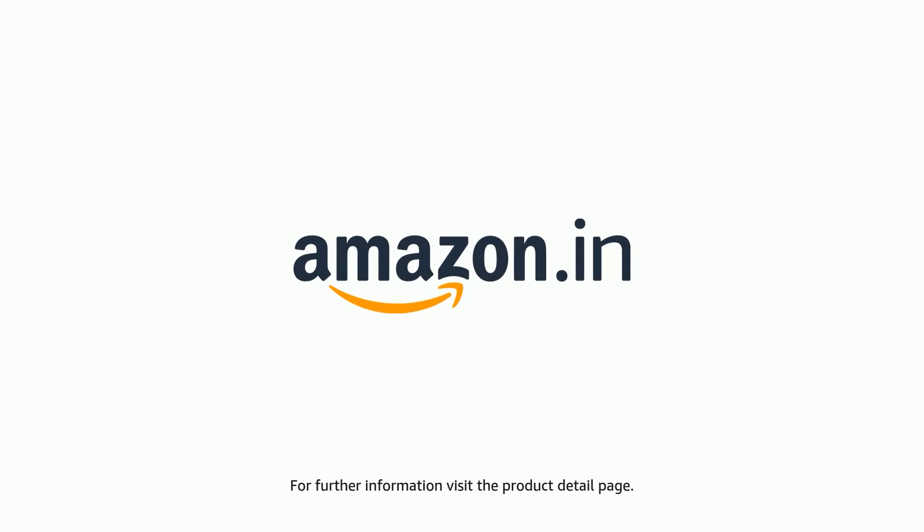For further information, visit the product detail page.